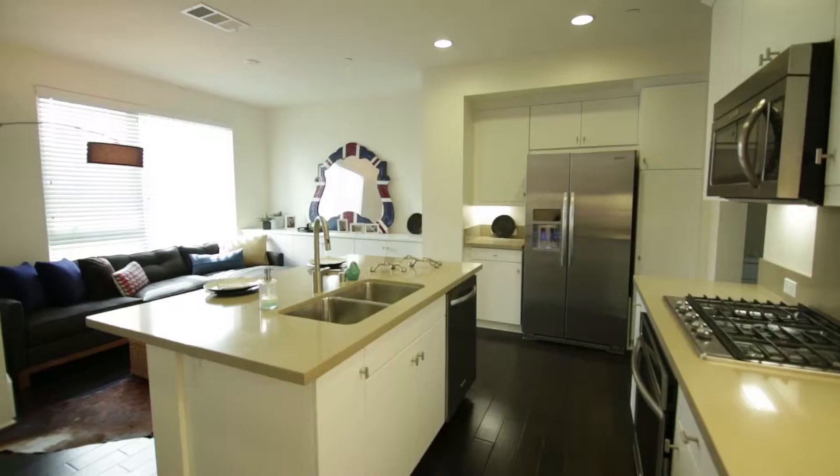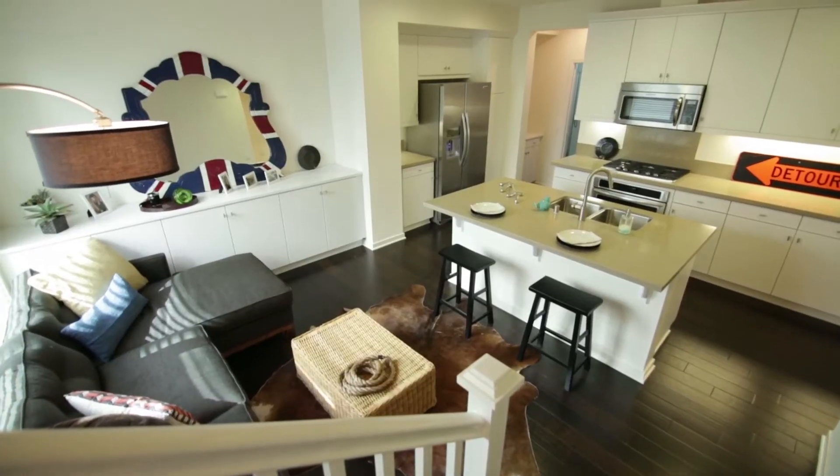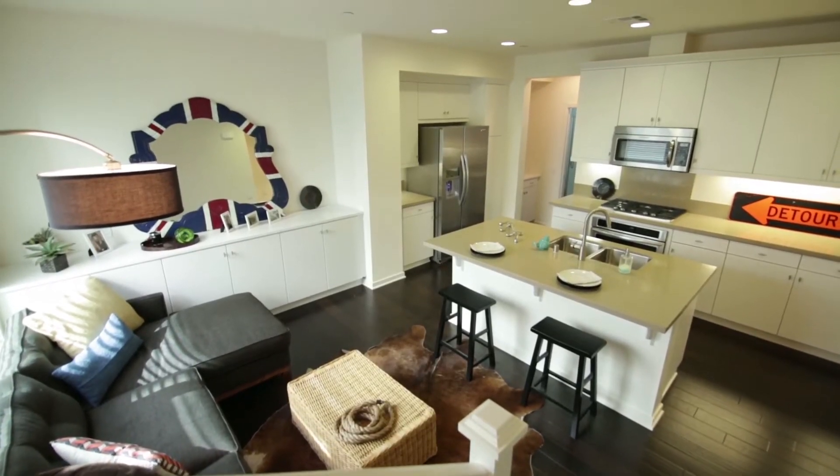You're going to like what you see inside, so let the tour begin. Open concept kitchen equipped with center island, dining bar, and stainless appliances. The adjoining living room keeps the family all together.